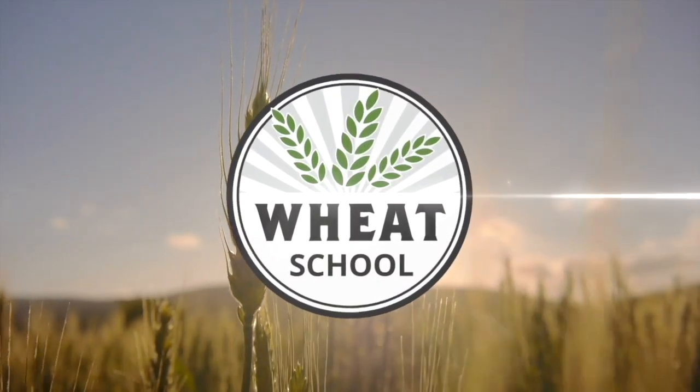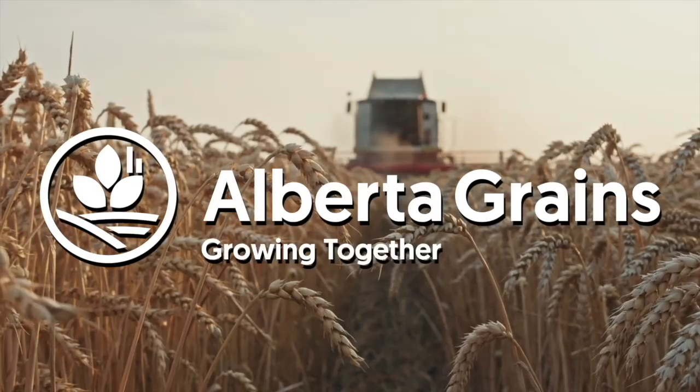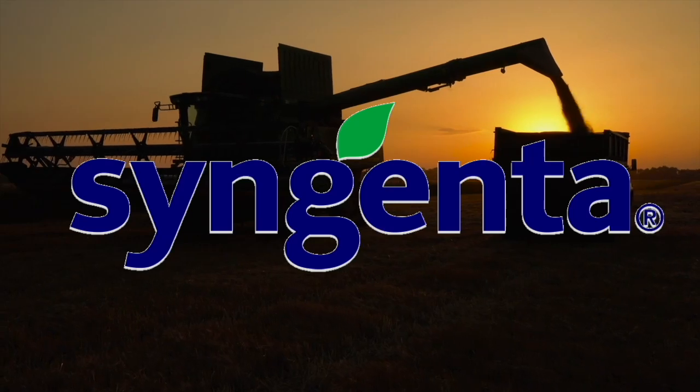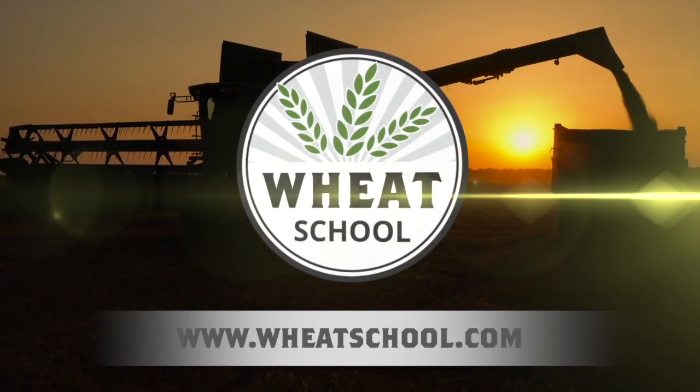The Wheat School on RealAgriculture.com is brought to you by Alberta Grains, C&M Seeds, and Syngenta Canada. Find more episodes of The Wheat School by going to WheatSchool.com.